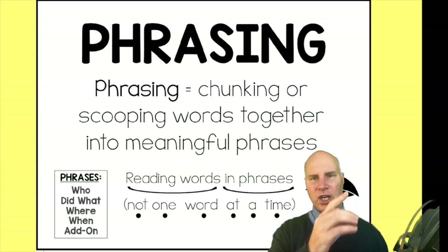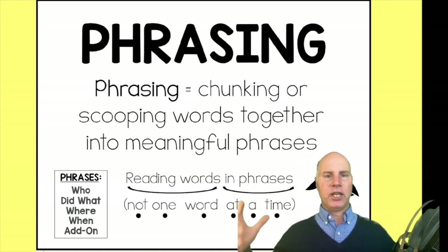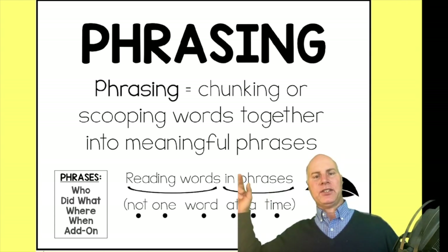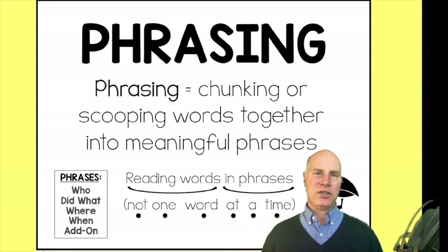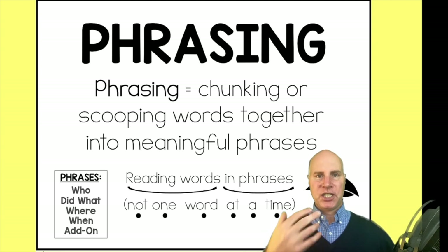It's helping chunking up phrases so that we get the phrases to go together. Phrasing, chunking, or scooping words together into a meaningful phrase — so it's not choppy. It's more reading words in phrases, not one at a time. So it's trying to help with that proper speed, expression, and intonation.